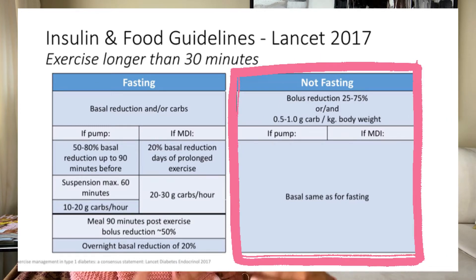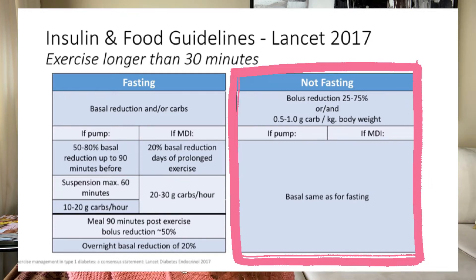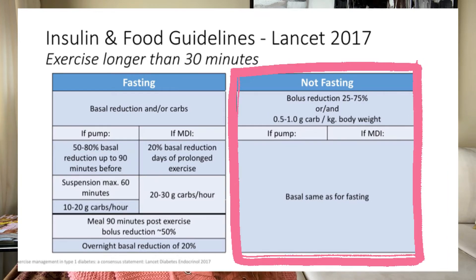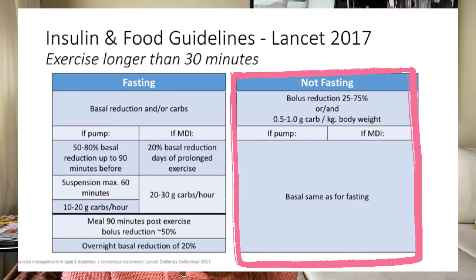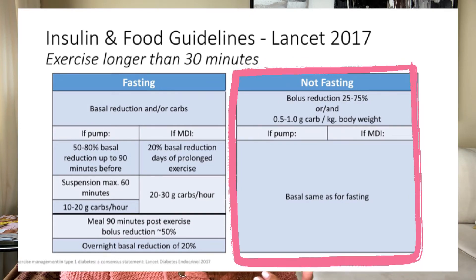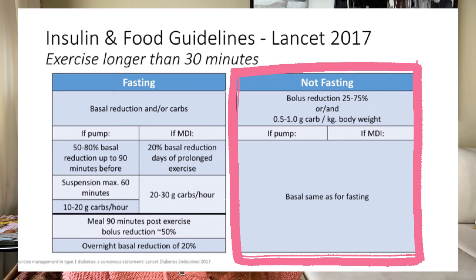Alternatively, if the insulin is already injected and in your body, the recommendation is to eat 0.5 to 1 gram of carbs per kilogram of body weight. Most people just grab 15 to 20 grams of carbs, but if you want to be more precise, that's the formula. For basal adjustment in non-fasting situations, the recommendation is the same as for fasting — pump users reduce basal by 50 to 80 percent or suspend; MDI users can consider a basal reduction.